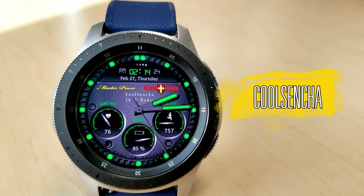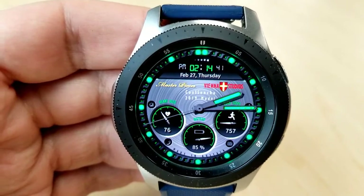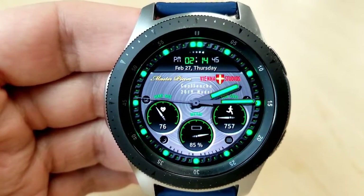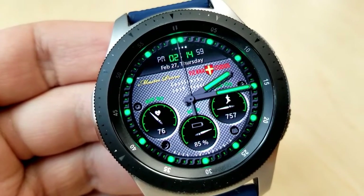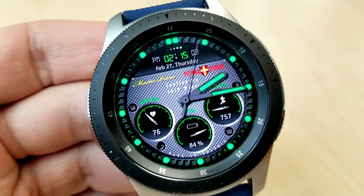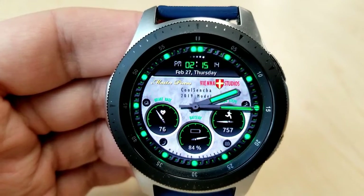The last face I want to show you is this very classy looking face from Vienna Studios. This is actually a $2 watch face in the app store, but you're going to be able to grab it for free for a couple of months, assuming the developer doesn't end the promotion prematurely. The most striking feature of this face has got to be those green lume hands and index markers — they really stand out nicely, and I think those accents work well with the mostly darker backgrounds you have to choose from.